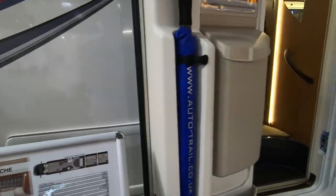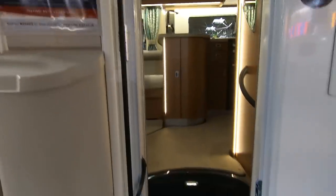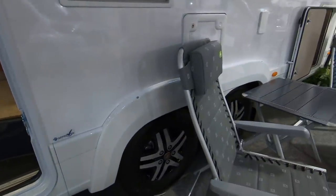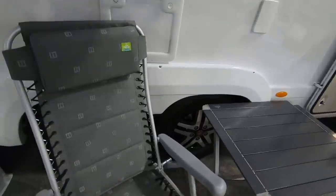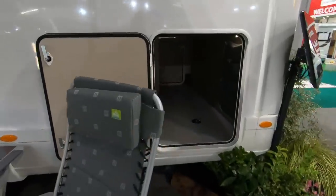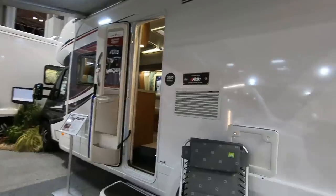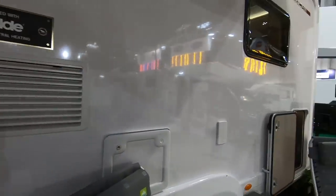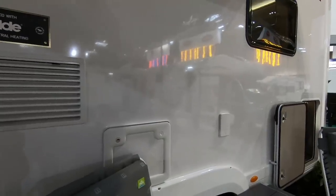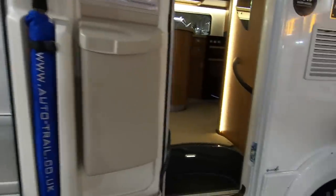We've got the Autotrail Comanche, as you go in there's a window on the door, twin axle. It's not a tall garage but it goes the width of the van. There's a toilet cassette there, what I think is your barbecue point, gas locker on this side and another locker. Let's have a look inside.